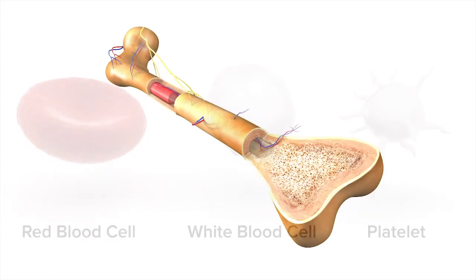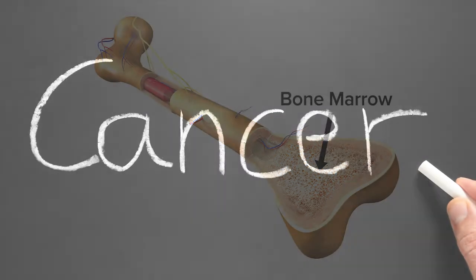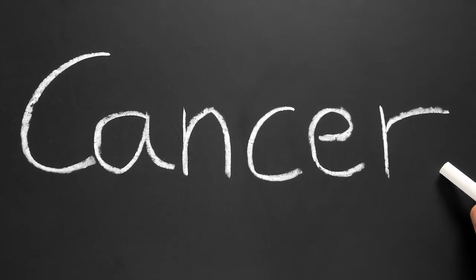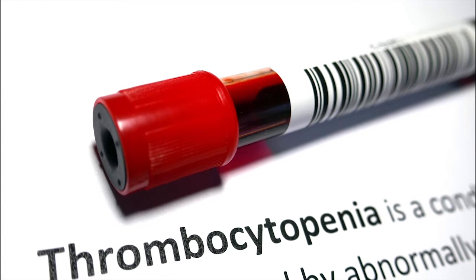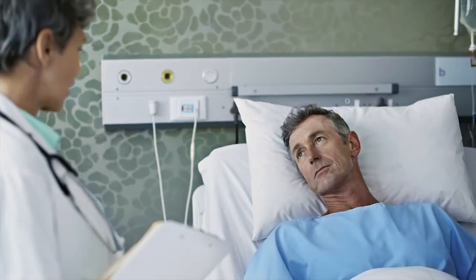Platelets are made in your bone marrow. The bone marrow is found in the spongy middle part of the large bones in your body. Cancer can cause your body to not make platelets as it should, or your body may remove the platelets too quickly. If you do not have enough platelets, you may develop a condition called thrombocytopenia.